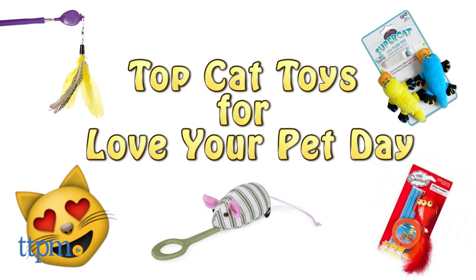Hey there TTPM pet fans, this is your friendly reminder that February 20th is National Love Your Pet Day, and to honor our four-legged friends, here are some of the most popular cat toys for this week on TTPM.com.